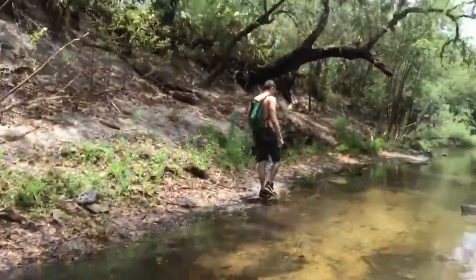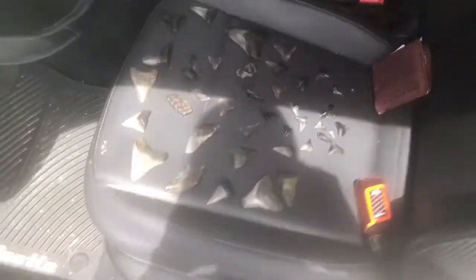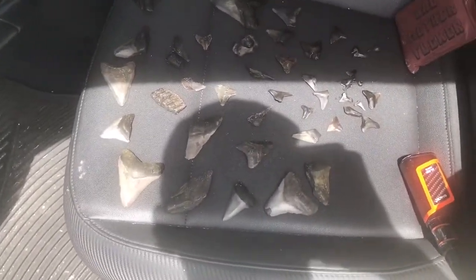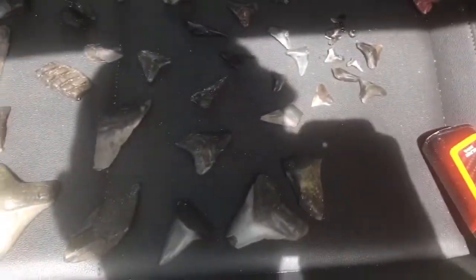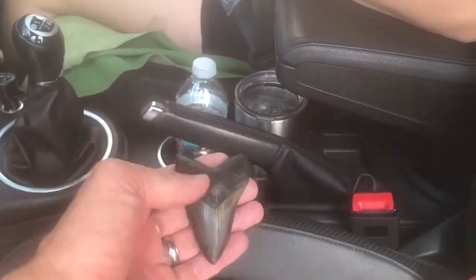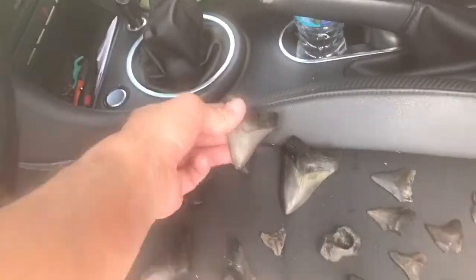It was gangbusters today — a lot of really big megs, nice and clean, and a lot of smaller megs that are nice and clean too. Just a fantastic day. I'll go over some of my finds after I get home. Bonnie did great with her biggest meg ever — look at that, boom! That is a gorgeous tooth. Fantastic — she beat mine out. Great job!